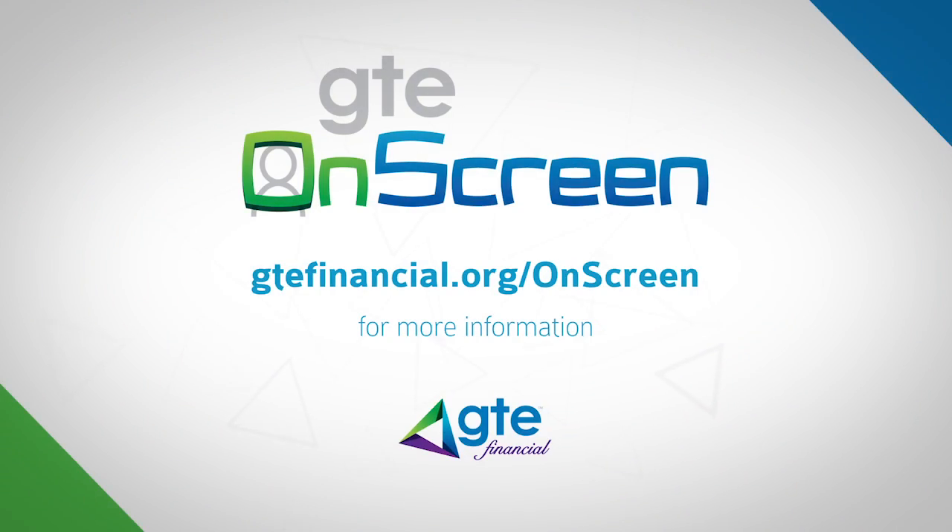For more information on GTE Community Financial Centers offering this new technology, visit gtefinancial.org/onscreen. We look forward to meeting you on screen.